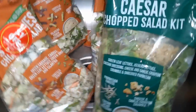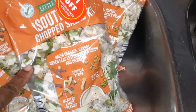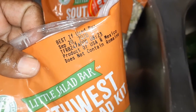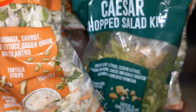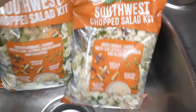Over here in this sink I washed off the bags — these are ready-made salads. We have caesar salad and four of the southwest chopped salad, which my daughters love. These were best by September 20th but they had frost — they were cool when I got them and I could tell they had just put them out, they still feel cool. I'm going to put these in the refrigerator. I don't like salad but my daughters love salad so I'm putting them for them.